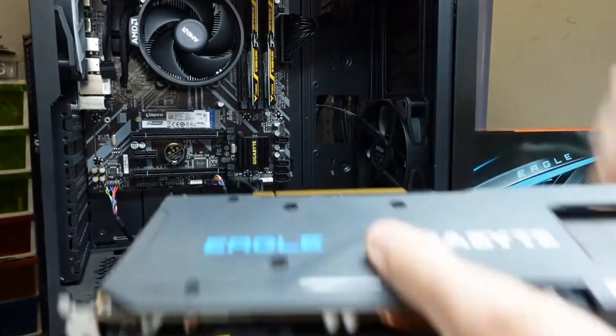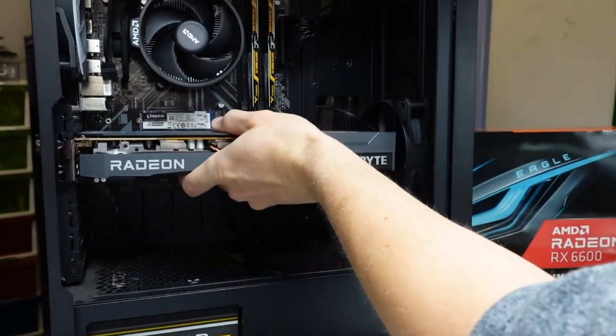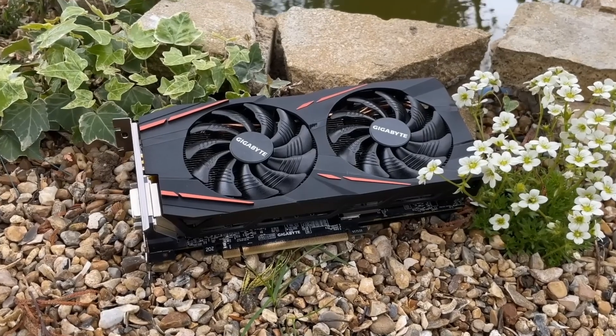Low power draw, cool temps, and a strong used market make it a top-tier budget buy. No drama, just reliable, efficient performance.